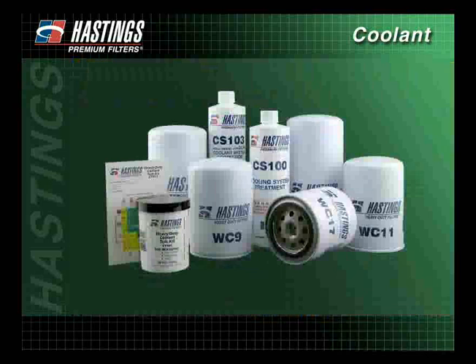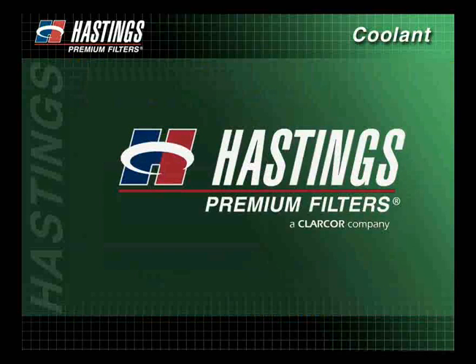Keep your heavy-duty diesel engine running longer with help from the experts at Hastings Premium Filters. Thank you.